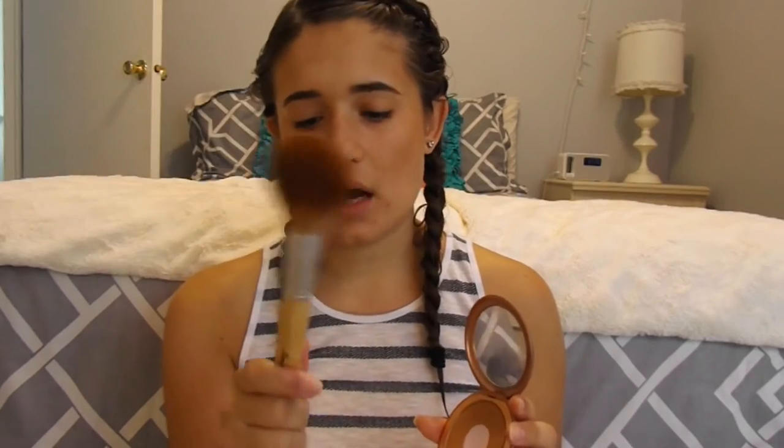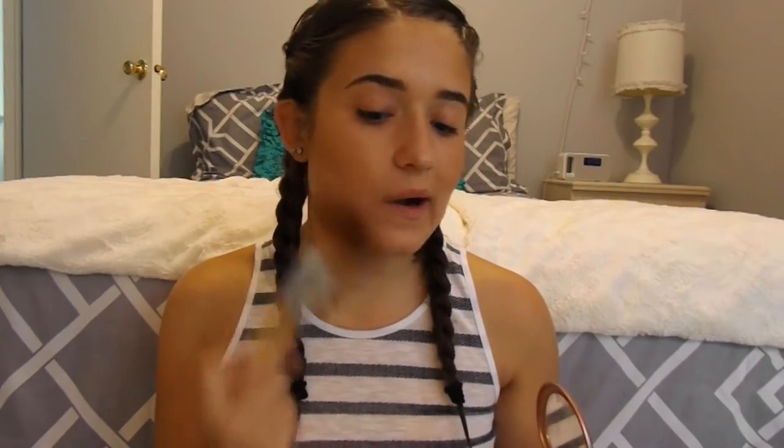Now I'm going to use my Kiko bronzer with my icing contour powder brush and just go in on the regular points of my face where I normally contour, just to give my face some color. Now I'm going to be going in with this NYX Jumbo Eye Pencil in Yogurt and putting this all over my eyes as a primer. I really like this as a primer because it works really well, and I'm going to blend it in with this Avon cream shadow brush.